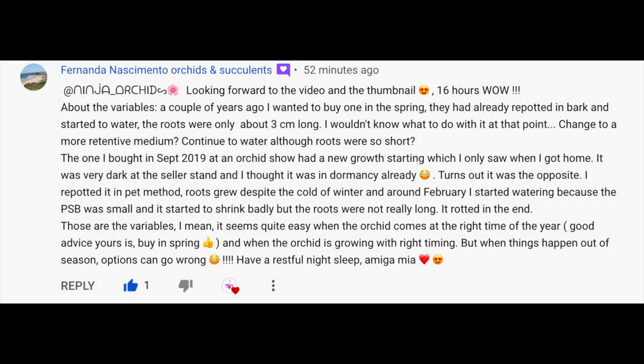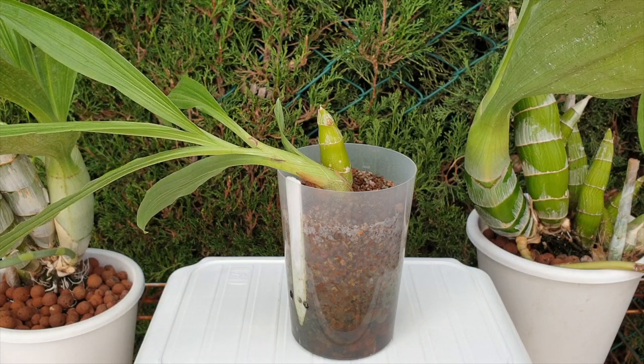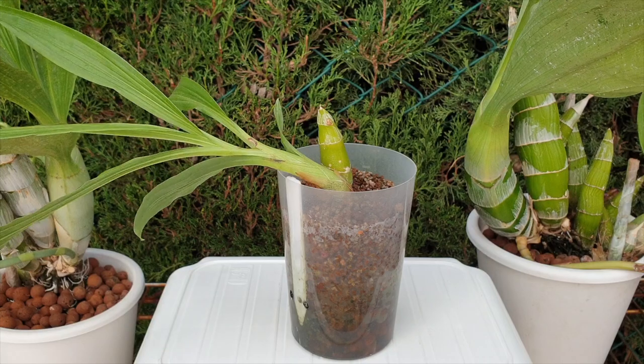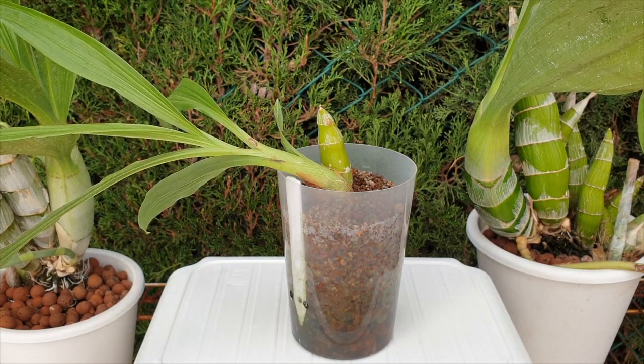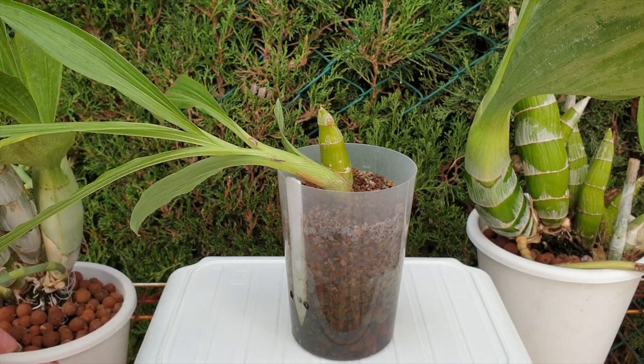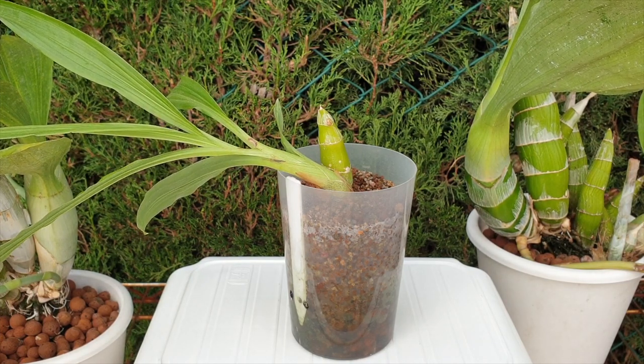Fernanda Nathim, into Orchids and Succulents, had a fantastic comment with several observations and questions. She was buying a catacetum that arrived already repotted in bark, and the nursery had started to water even though the roots were only three centimeters long. Her questions were: should she change to a more retentive media, or continue to water although the roots were too short? In my previous video I talked about the best timing to buy catacetinae — ideally spring, when they come as a single bulb with a tiny new growth just starting.